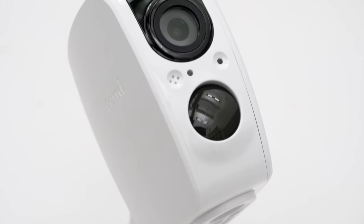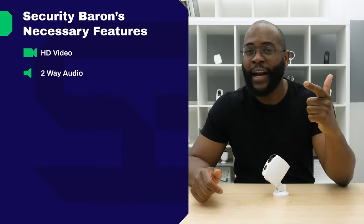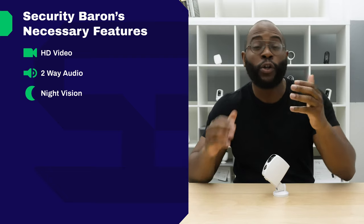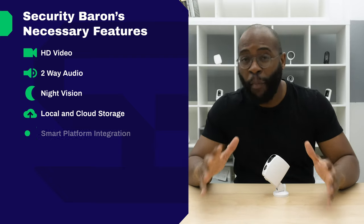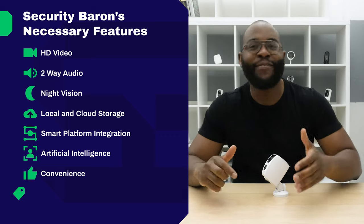Here at Security Baron, we think that every home security camera should have stellar video quality, two-way audio, night vision, local and cloud storage, smart platform integration, artificial intelligence, convenience, and value.